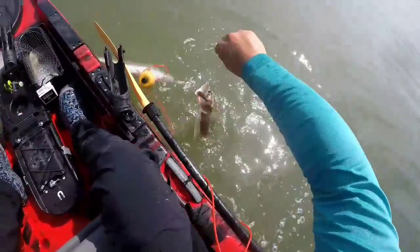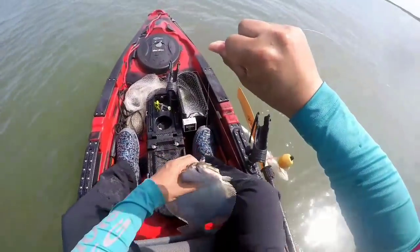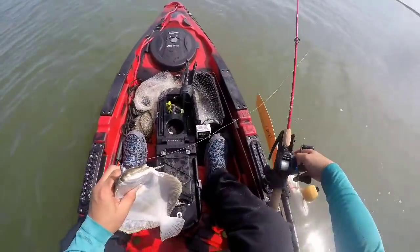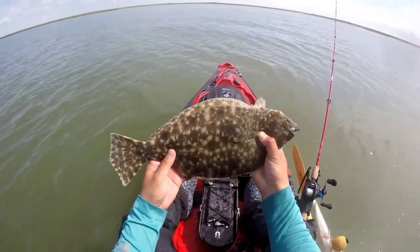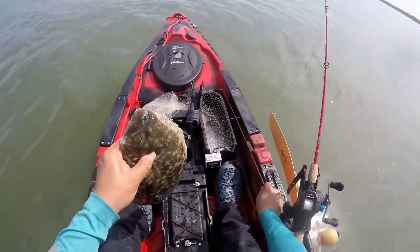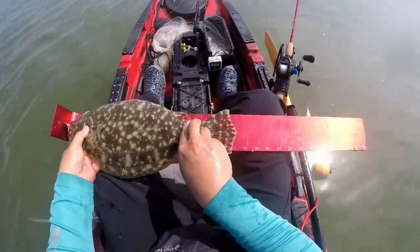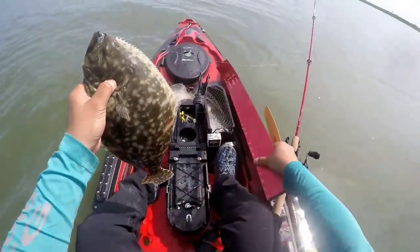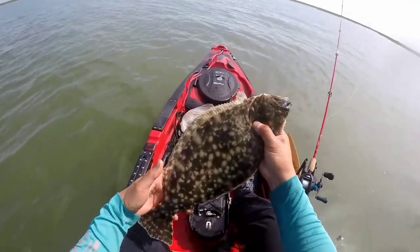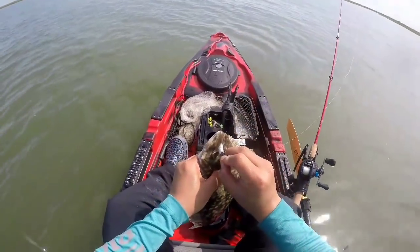Oh, that lee hitting the boat. Alright. Good flounder. That's a good flounder. Yes sir. That is a decent flounder. Let's measure this flat fish — and it is 17. He's going to keep. Beautiful, got a lot of meat on them. I'll take that.